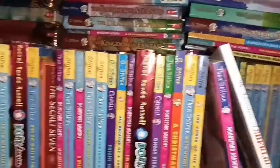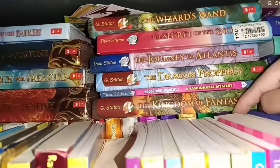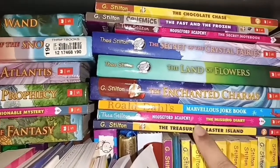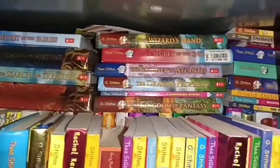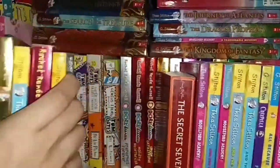Now let's get to the back row. Here I've got Tom Gates books and special editions of Geronimo Stilton — these are four special editions of Geronimo Stilton. Here I've got one Royal Doll's Marvelous Joke Book, and this is Geronimo and Thea Stilton. Okay, now let's get to the back row — I'm gonna reveal it.